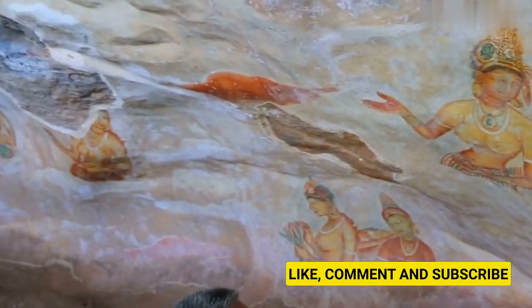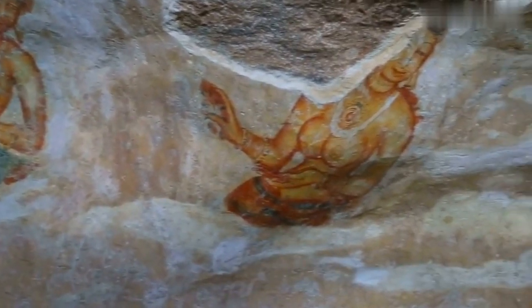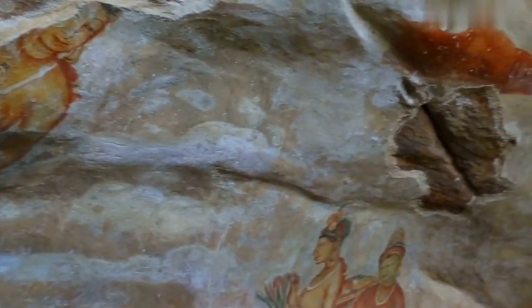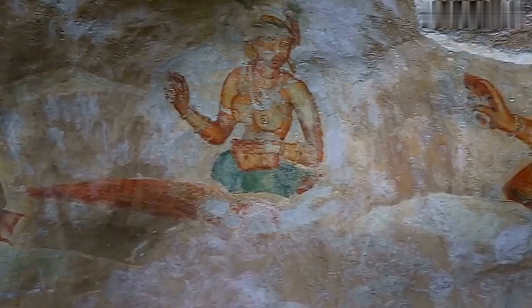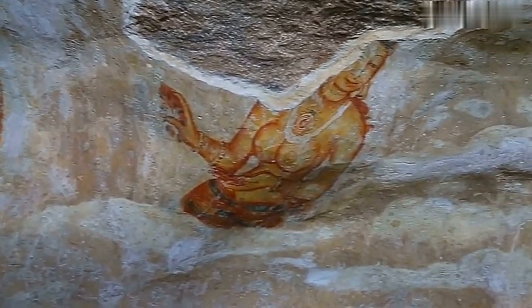The mirror wall is another highlight of Sigiriya. It is a polished wall that is about 14 meters long and 3 meters high. The wall was so well-polished that it reflected the images of people who walked by it. Visitors to Sigiriya used to write poems and graffiti on the wall, and today some of these inscriptions are still visible.